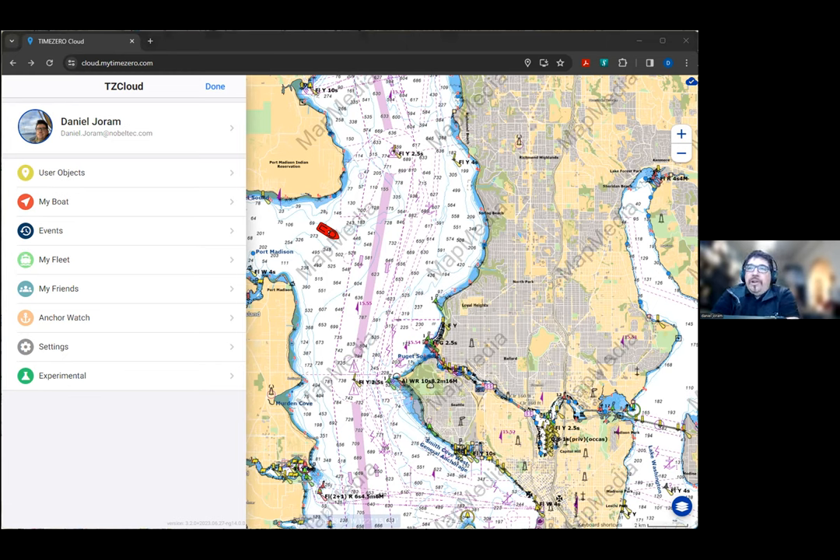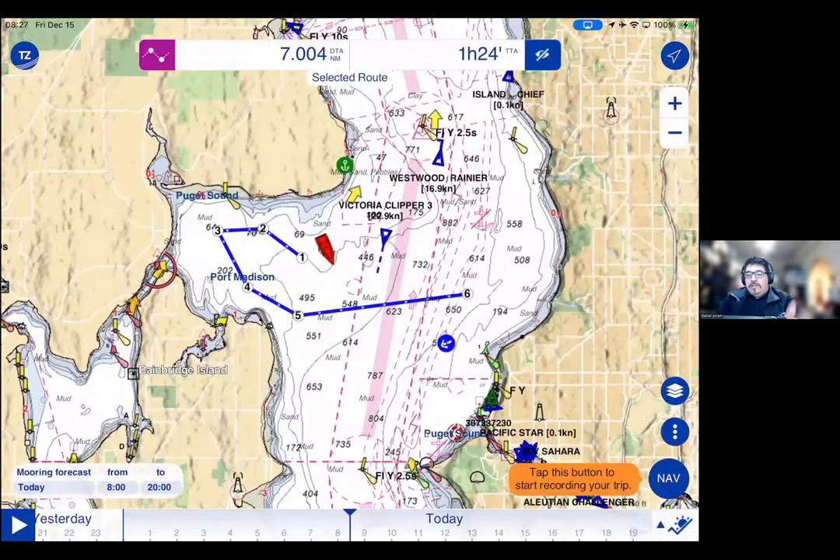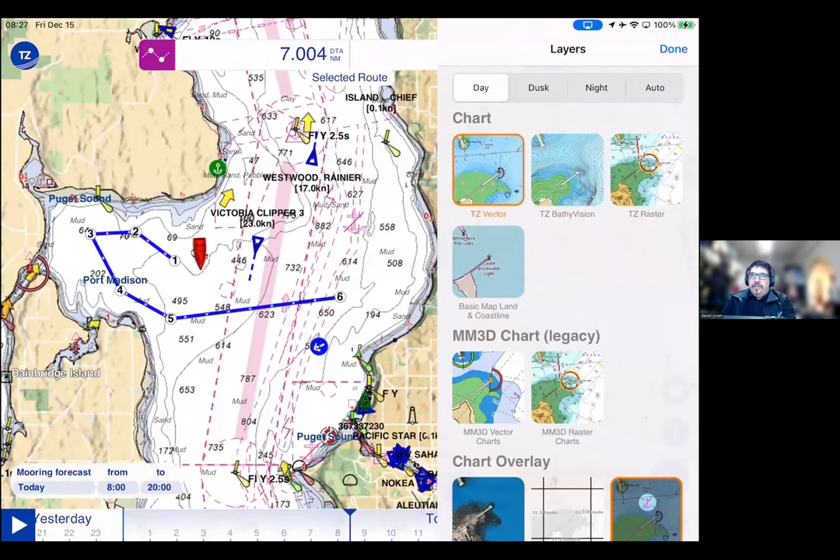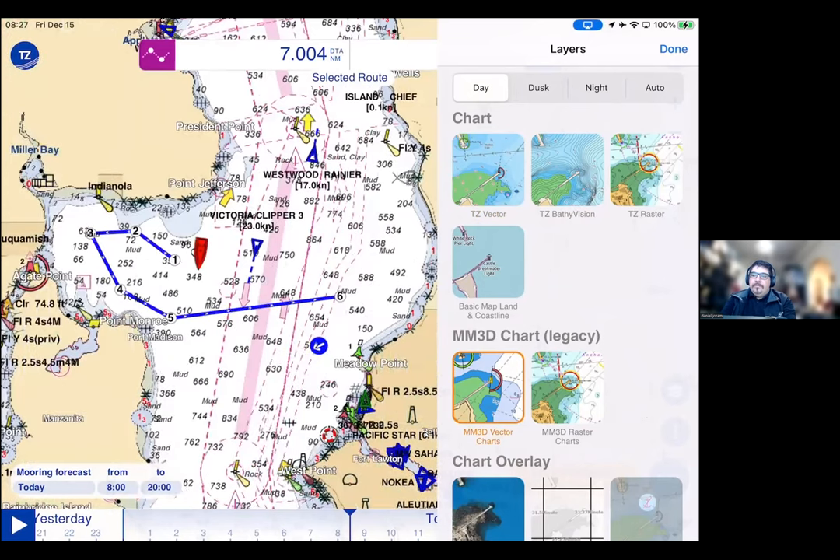In the past we had MM3D map media 3D vector charts and map media 3D raster charts, which were a once-a-year kind of deal. With the new TZ Maps, you get three different chart options. The TZ vector charts are really nice to customize — you can go into vector chart preset and change the color palettes. In the Bahamas you can use the Explorer Charts color palette; in Europe we give you the French color palette; we also give you the CHS color palette and a new Cruise color palette. All of these are built into the new charts.